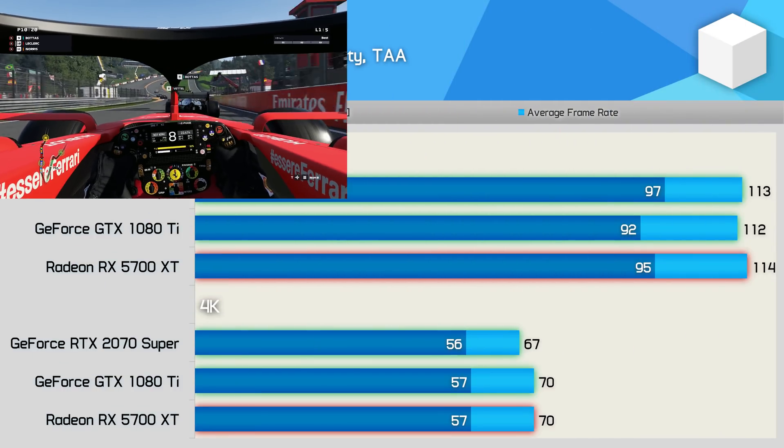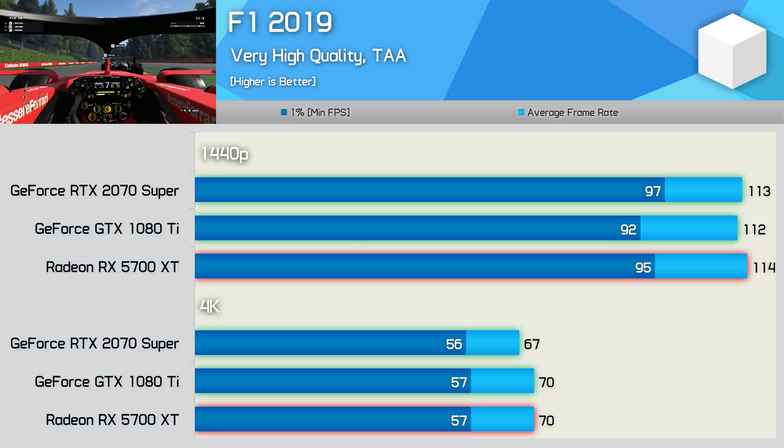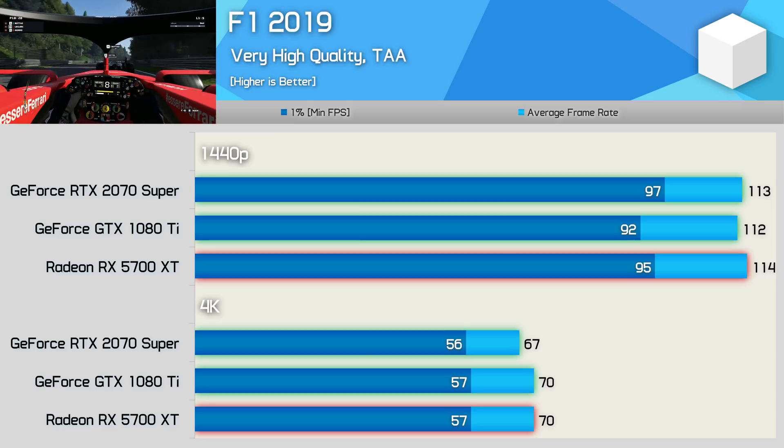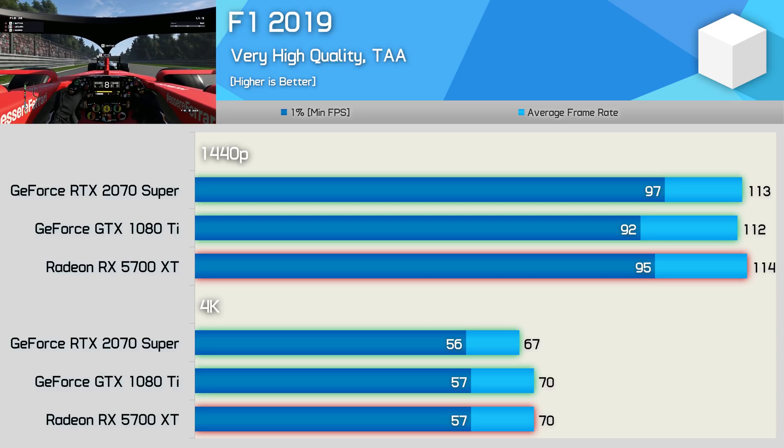Performance in F1 2019 was virtually identical across all three tested GPUs, with an average frame rate ranging from 112 to 114 FPS. The results at 4K were also very competitive — the GTX 1080 Ti matched the 5700 XT exactly.